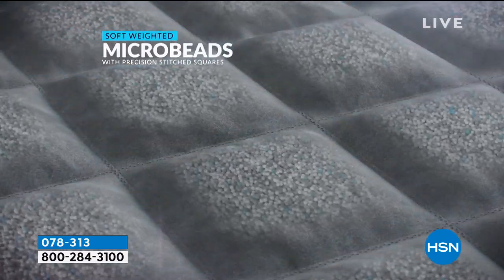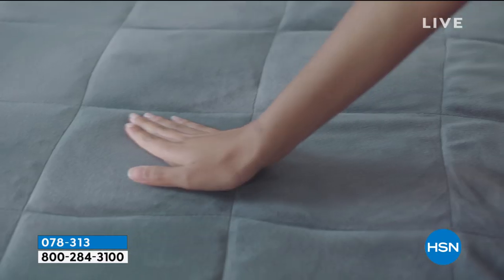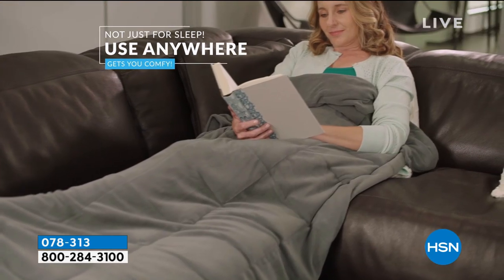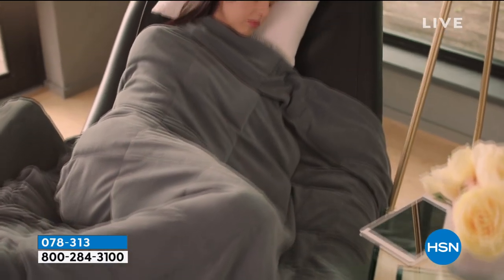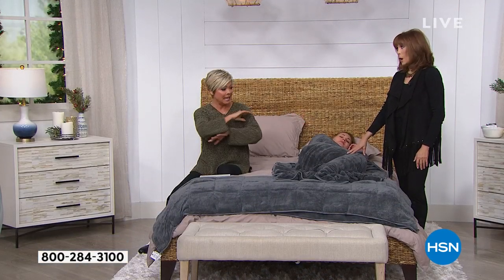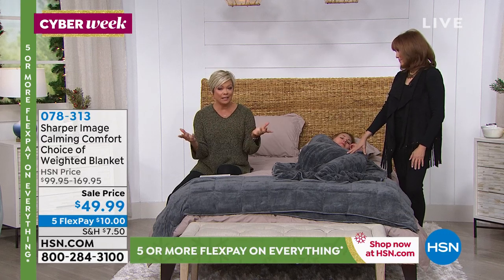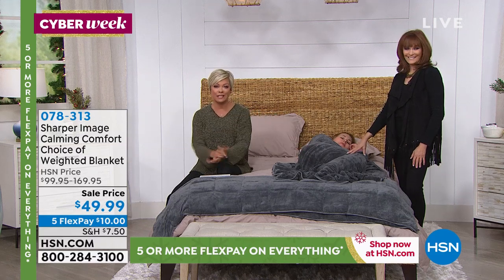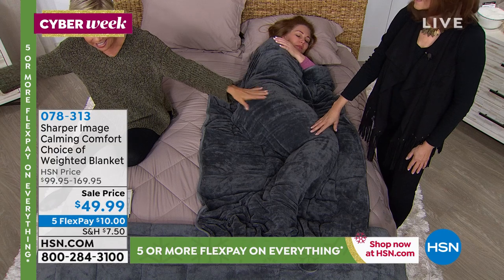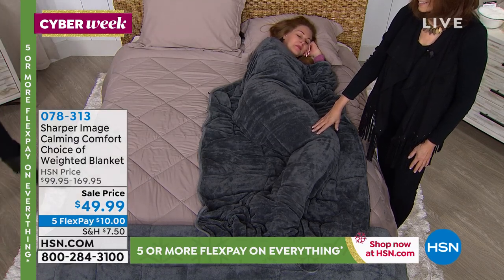Remember to keep the blanket on the bed, not hanging over the side, so you get the full benefit of the weight on you. The 25-pound option retails for $169 — here it's $49.99, and we have fewer than 100 remaining in that weight. The 20-pound just sold out. This price is only available here at HSN. It's gender-friendly — go for the heavier blankets if you can, since it's the same price today.